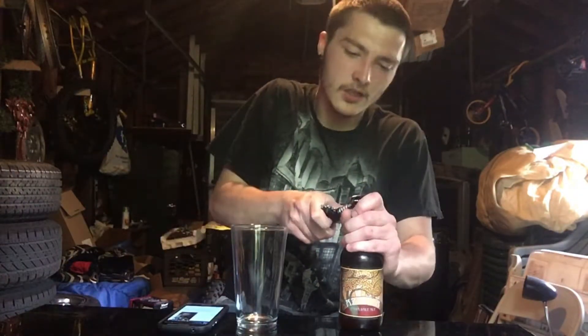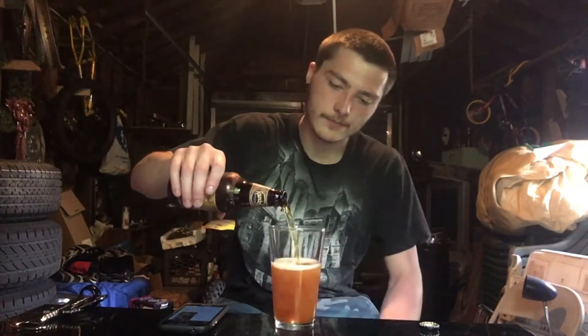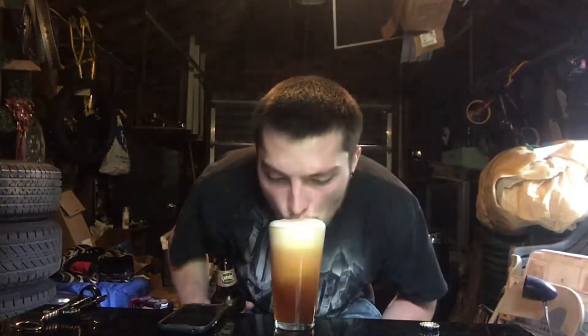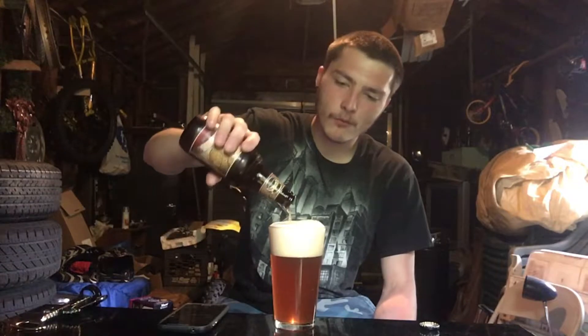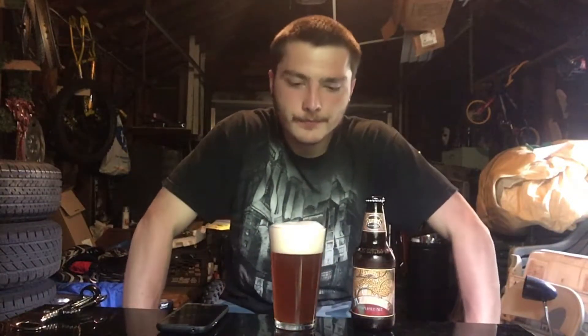So I'm going to crack this open now. Almost went overboard there but saved it. As you can see, it produces a nice kind of khaki-colored head — really foamy, and it doesn't look like it's going away too fast.